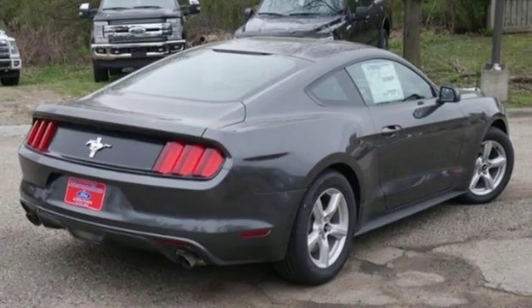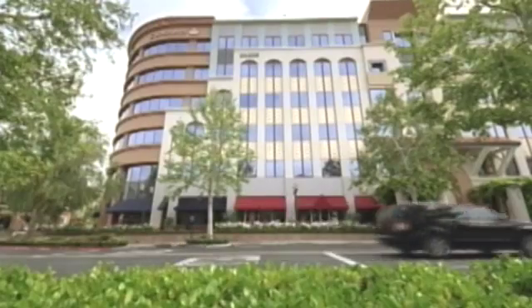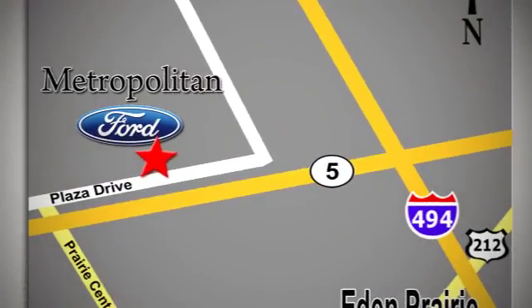So many reasons to smile. Take this Mustang home today. Whether you're buying today or just shopping at Metropolitan Ford, you can expect to experience something truly unique. Call or stop in today — we're conveniently located near 494 and Highway 5 in Eaton Prairie.